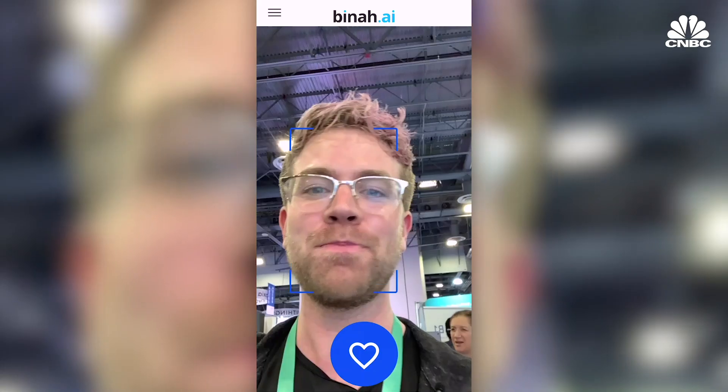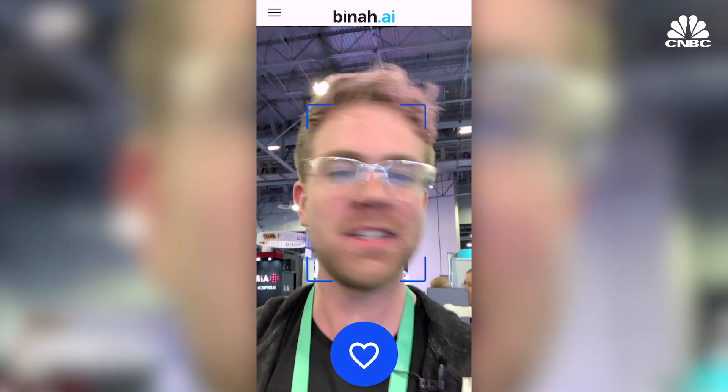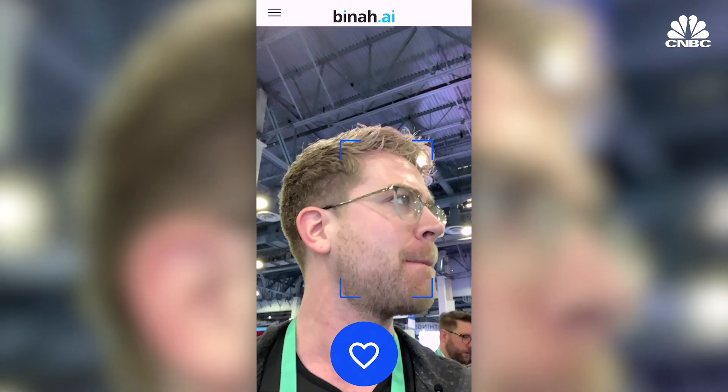So I'm at Bina.ai and we're taking out this product that takes a live video feed from your cheeks in order to extract all the different vital signs from your face. That's incredible. So let's try it out.